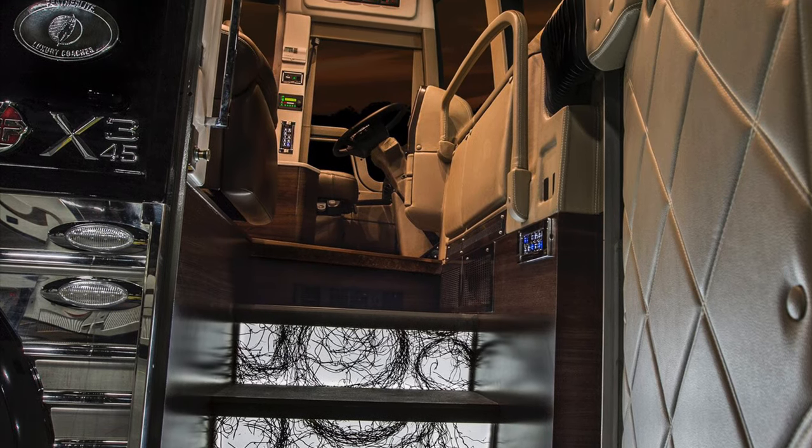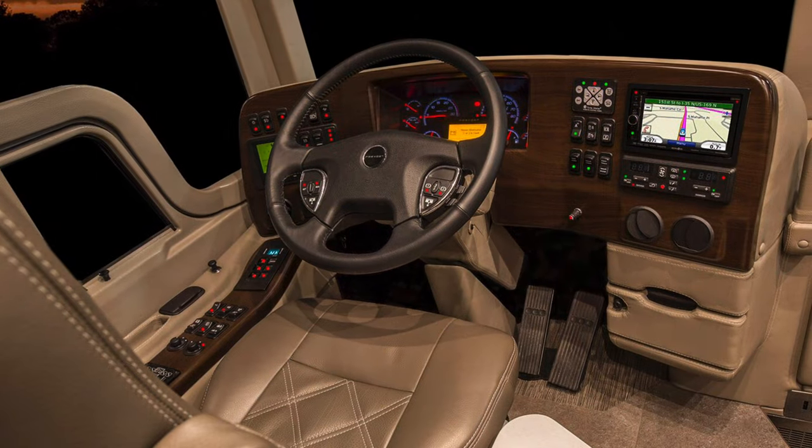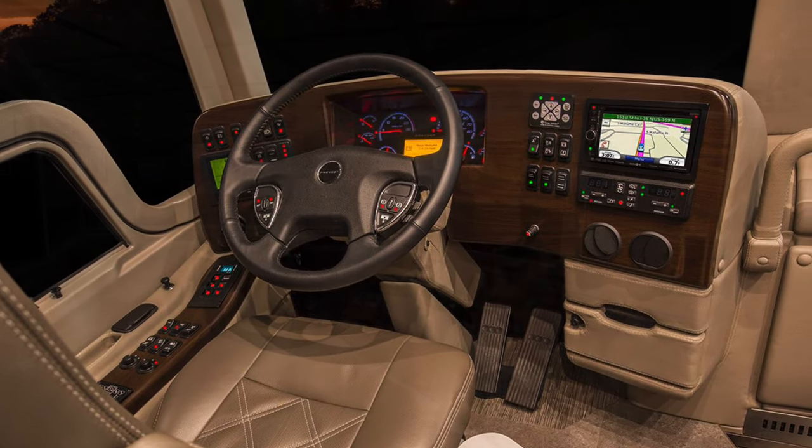These stunning three-form stair risers greet you as you open the entry door and lead you up into the incredibly ergonomic and luxurious cockpit, where you can spend miles and miles of travel.